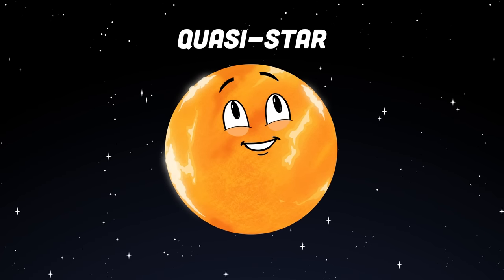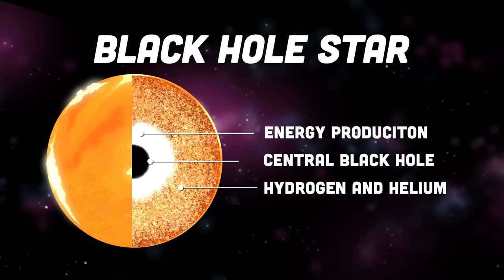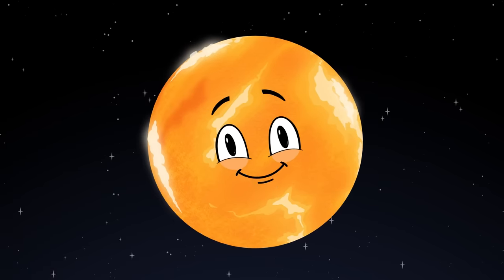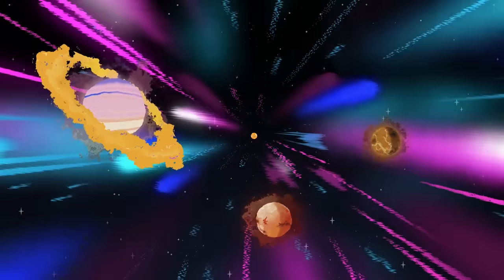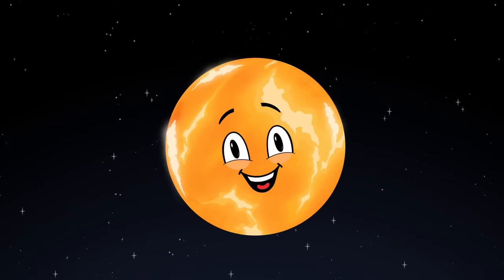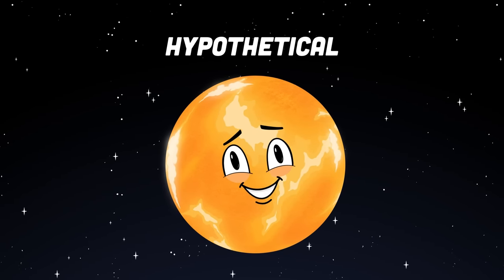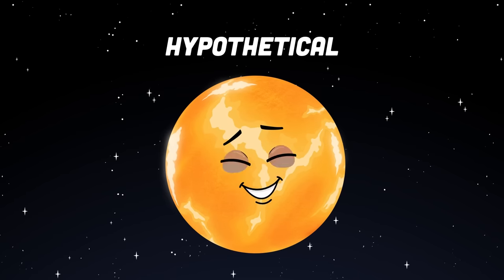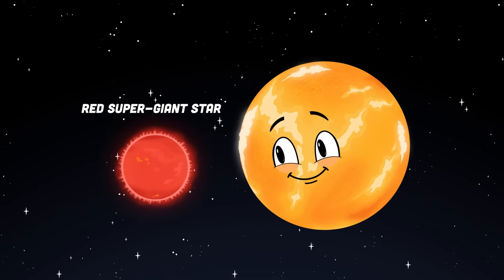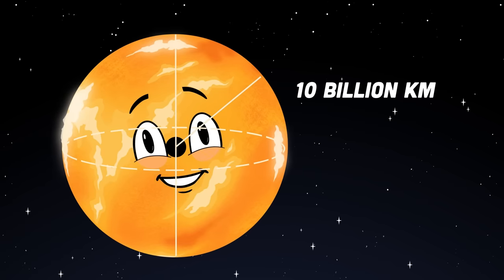I'm a quasistar, also called a black hole star — a hypothetical type of extremely massive luminous star. I may have existed early in the history of the universe. I haven't been proven to exist yet; I'm a theorized star bigger than a red supergiant star, at 10 billion kilometers in radius — I'd be the biggest by far.